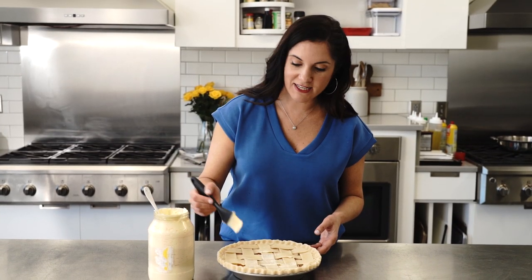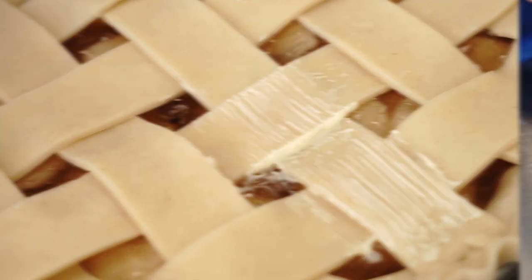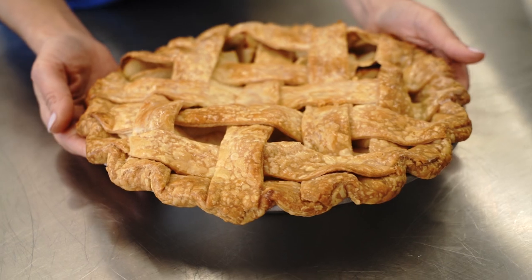You can use mayonnaise as an egg wash on baked goods like pie. It's going to bake up shiny and you're not really going to taste it. We'll sprinkle a little sugar on it — it's going to be beautiful.